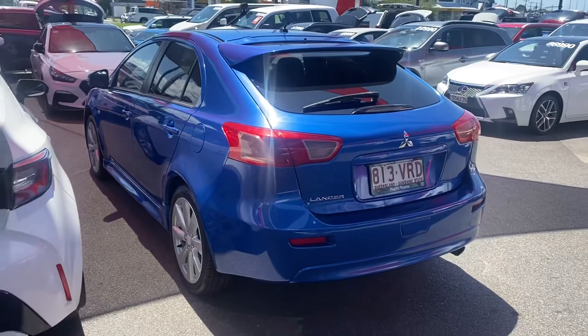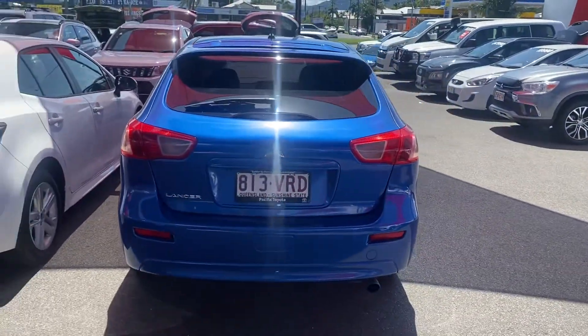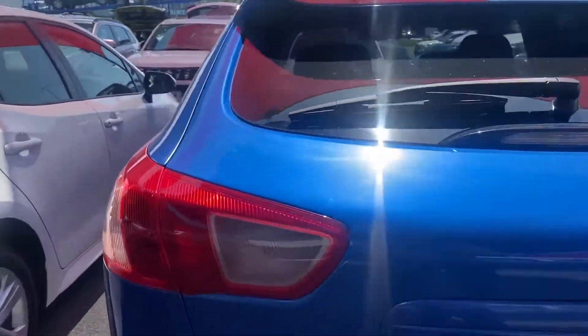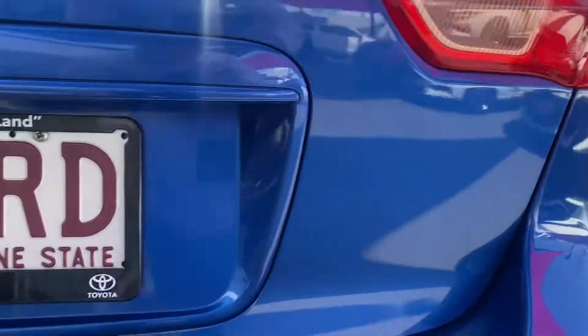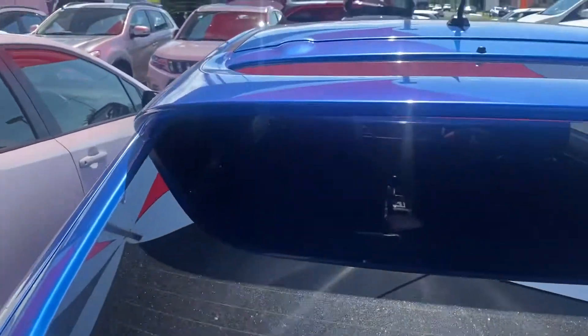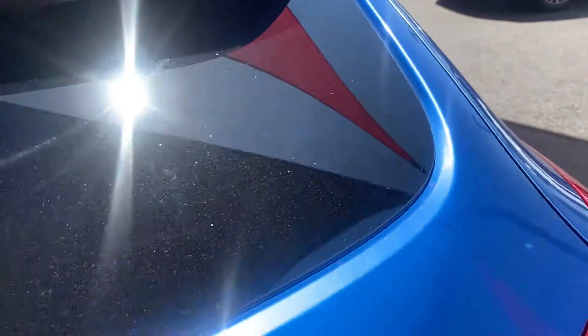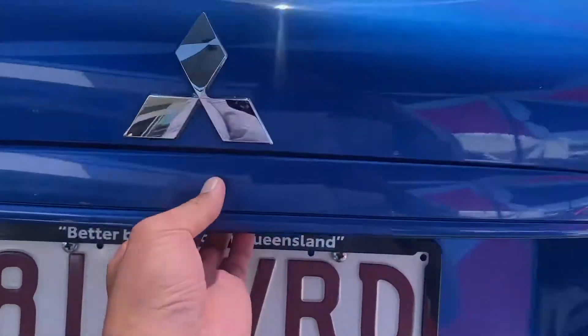The back tire is the same — genuine alloys and brand new tires on the rear as well. Working our way to the rear of the vehicle now: nice big brake lights and blinkers. Same as the other side, and there is a reverse camera just there as well.